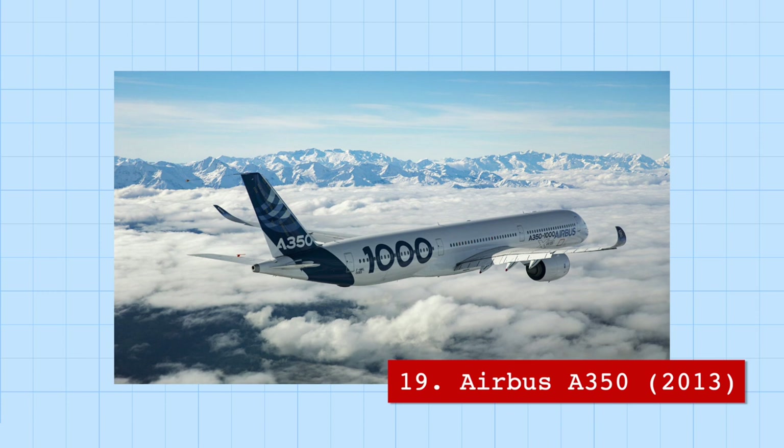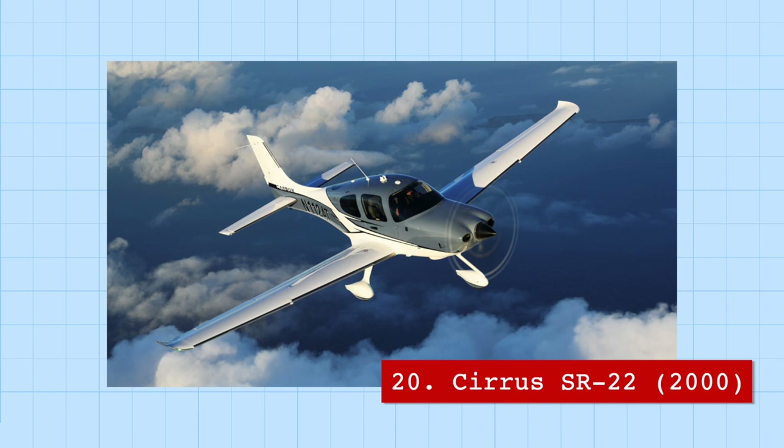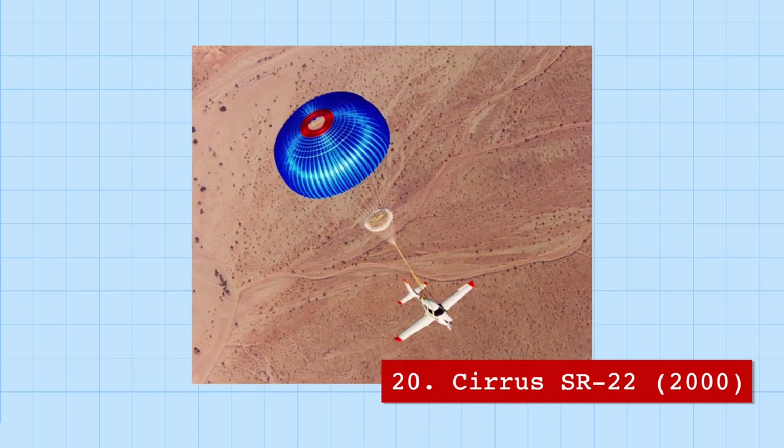On the other hand, the Airbus A350 is one of the safest airplanes in the world, with zero passenger fatalities. The A350 also services the longest flight in the world, from Newark to Singapore, with a flight time of 18 hours and 30 minutes. A plane you don't want to spend 18 hours on would be the Cirrus SR-22.